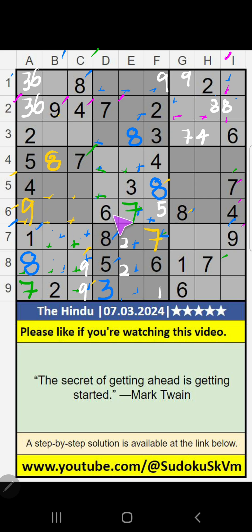6th row, value of 6 — so 6 cannot come in these cells. Then 6 will come in any one of these cells. We will confirm later.